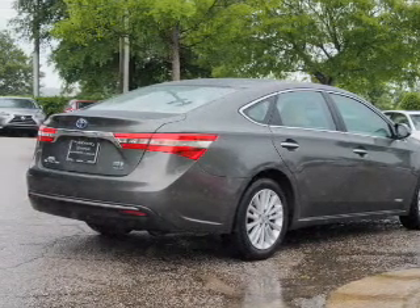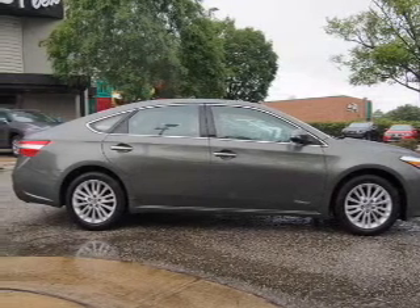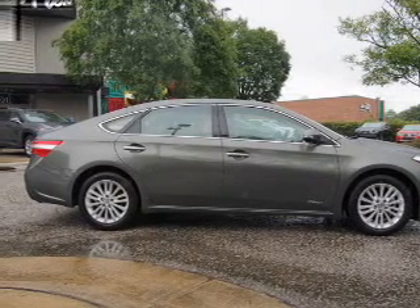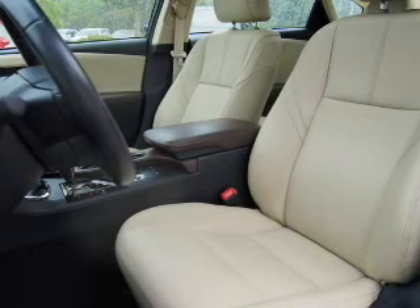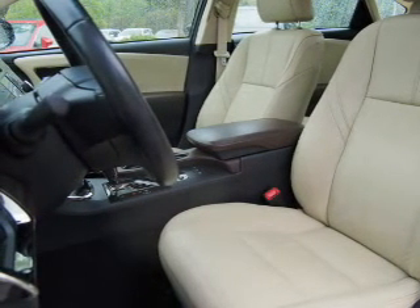Side airbags. Rest easy knowing this vehicle comes with a Carfax Vehicle History Report from Carfax, the most trusted provider of vehicle history information. Let us put you in the driver's seat today. Call or click to contact us.